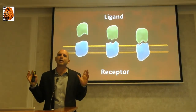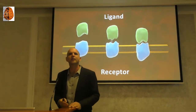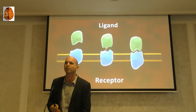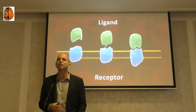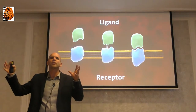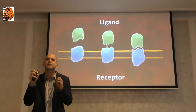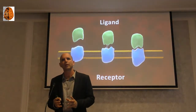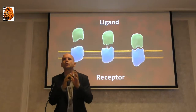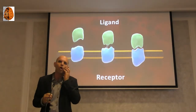In the cannabis field, there is a terminology called the entourage effect. In 1998, Professor Mechoulam and Professor Ben-Shabat published a paper called the entourage effect. What did they say? They said: if we take one compound from this whole mixture of cannabinoids in the plant, it's not working as well as the whole plant. Even though we know that compound binds a specific receptor, if we take just the purified compound, it's not working as well as the whole plant. We tried it in my lab, many labs tried it — we know that it's true.